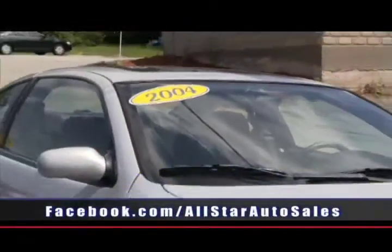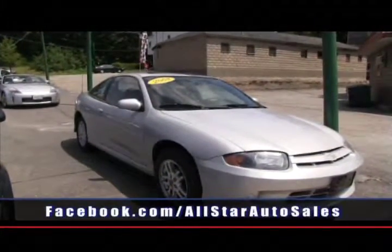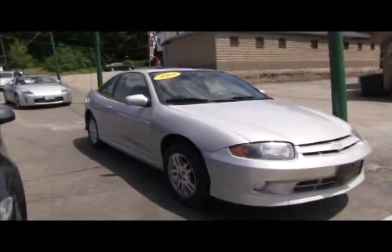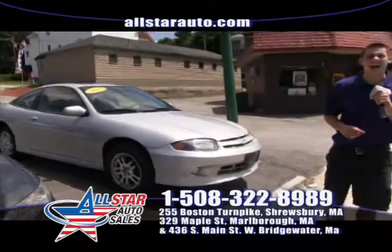Looking for inexpensive, reliable transportation? This is the car for you — a 2004 Cavalier LS Sport Package with moonroof and all power. Give us a call at 508-480-8989.